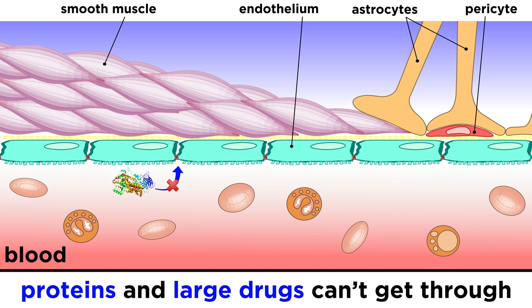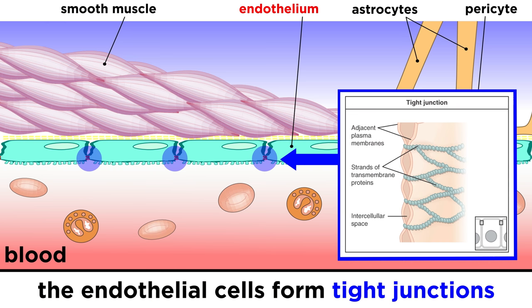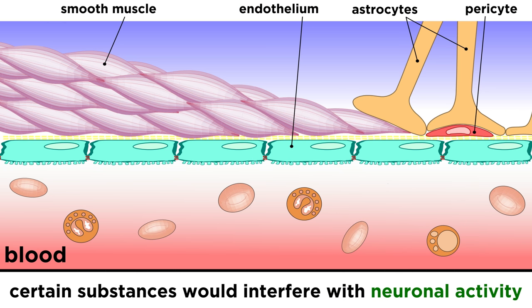Most large molecules, like proteins and many drugs, are not able to get through, while molecules that are critical to the survival of neuronal cells, like oxygen and glucose, can make it, as well as psychiatric drugs. The endothelial cells in these blood vessel walls form tight junctions, which are what restrict the permeability. This blood-brain barrier is critical in preventing certain substances from entering brain tissue that would interfere with the firing of neurons.